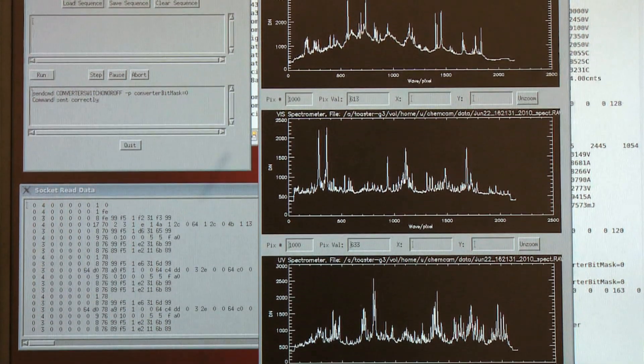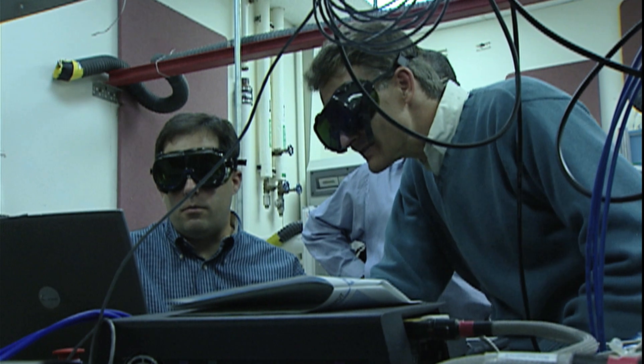He turned it on, powered it up with a little 9-volt battery and pressed a button. An invisible beam shot across the room, and with that he turned on a spectrometer and showed me what elements were present in this rock. When I saw this and how it worked on such little power and such a small laser, I said this has to fly someday.